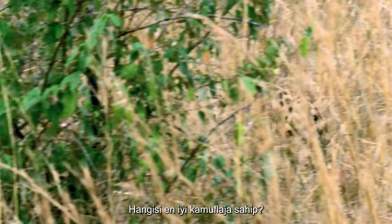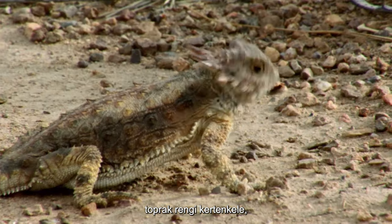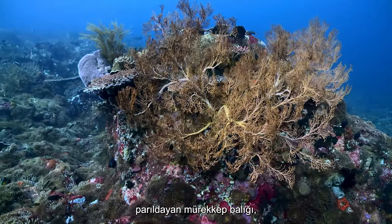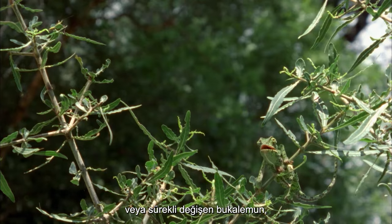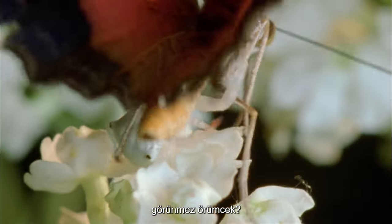Which has the best camouflage of all? Is it the spotted cats, the earth-colored lizard, the leaf-colored snakes, the shimmering cuttlefish, or the ever-changing chameleon, blended birds, or even the invisible spider?